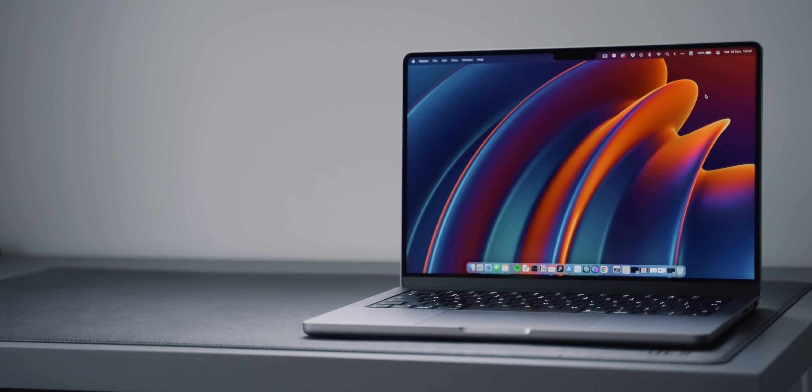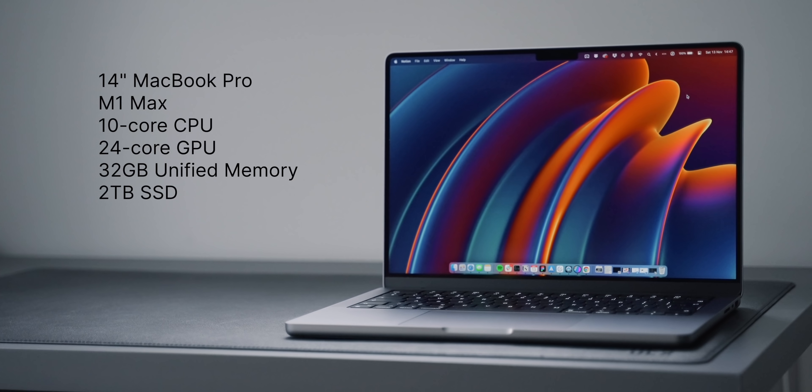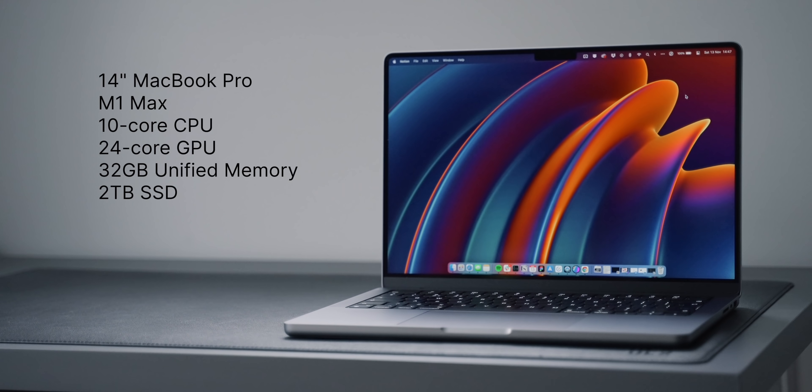So I've personally ordered the 14-inch MacBook Pro with the M1 Max inside. It has the 10-core CPU, 24-core GPU, 32GB of RAM, and 2TB SSD.